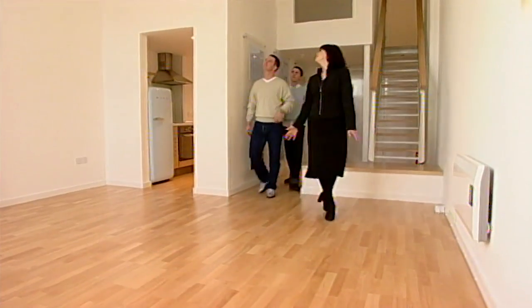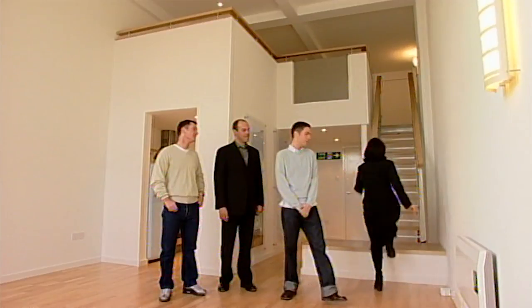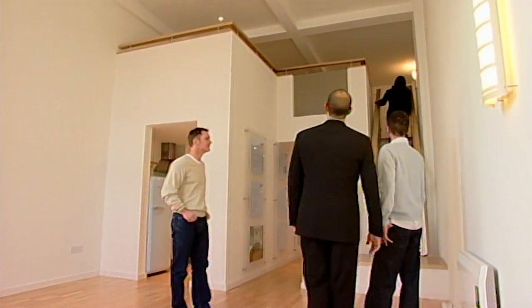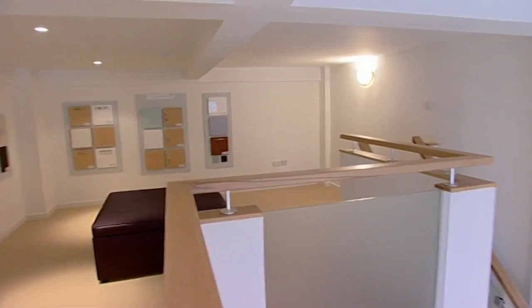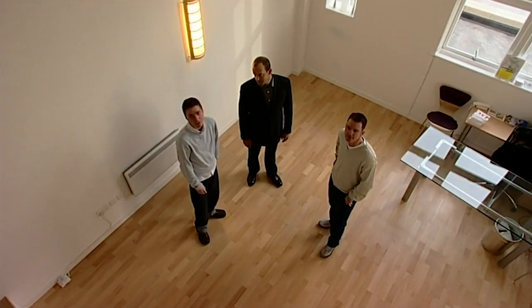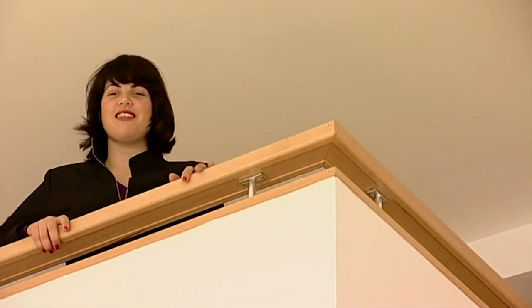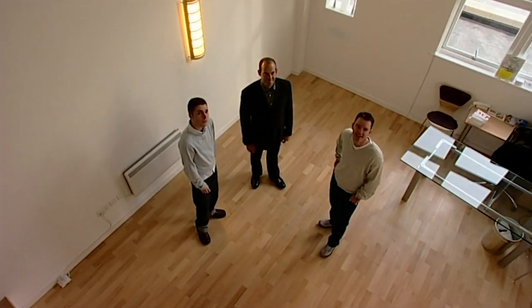The ceiling height is impressive — one of their first requirements, and it definitely delivers. But the downside is there's no proper bedroom. Like many lofts at this end of the market, the sleeping area is simply a raised platform, or bed deck. 'I know you said you didn't want a bed deck, but this is the biggest bed deck I've ever seen. Would you change your mind if it was another space beyond just sleeping?' 'It's too much of a compromise — it's not really what we're looking for. There's no windows, it's all one room.' 'It never hurts to have a quick look.'